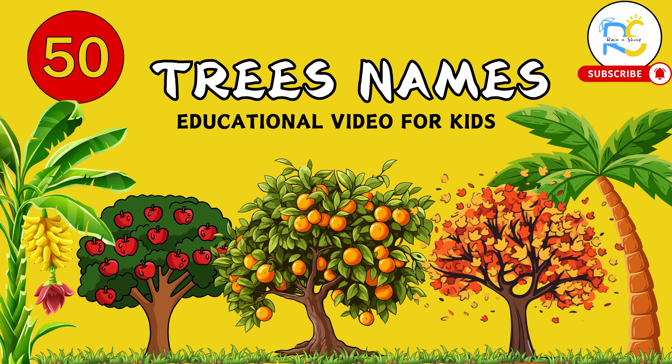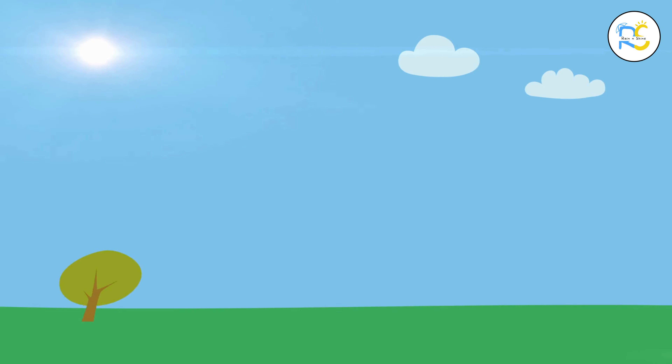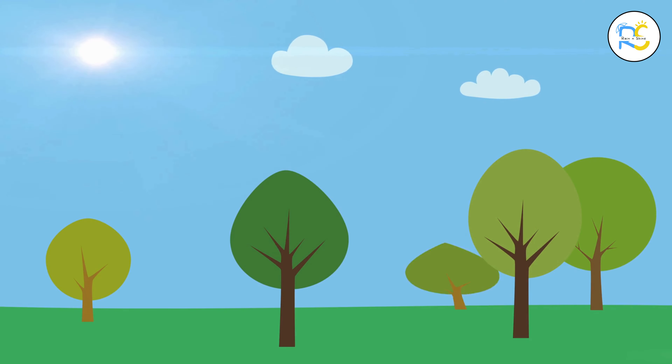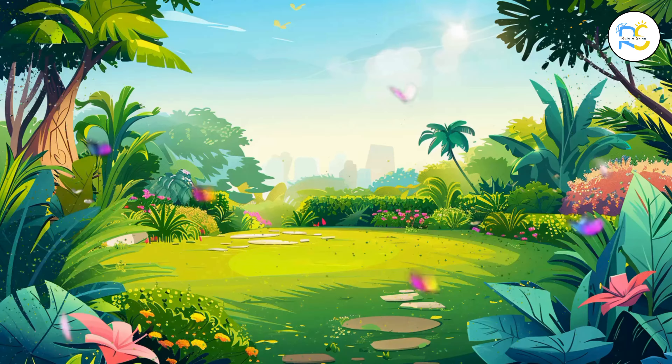Hello, little explorers. Welcome back to Rain and Shine. Today, we're going on a big adventure through forests, jungles, and even our own backyards to meet 50 amazing trees. Ready to learn? Let's go.